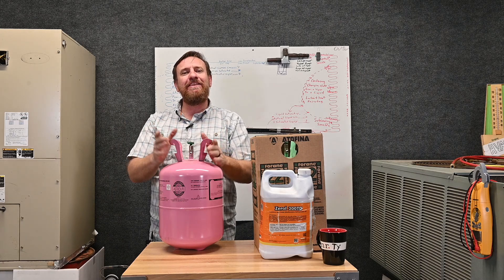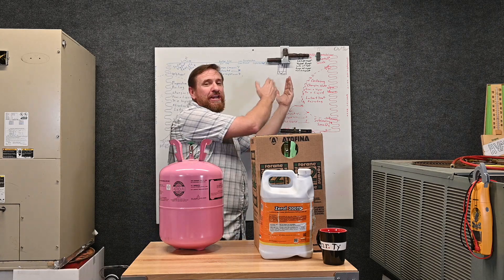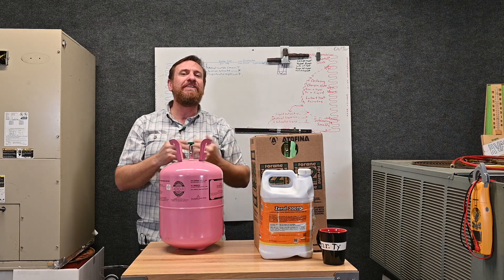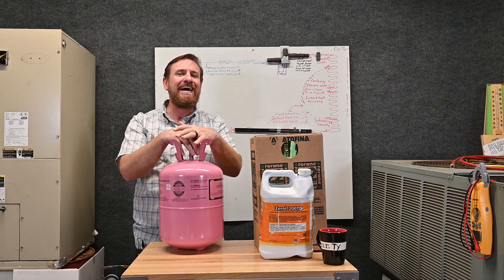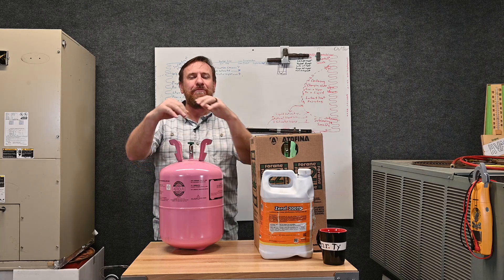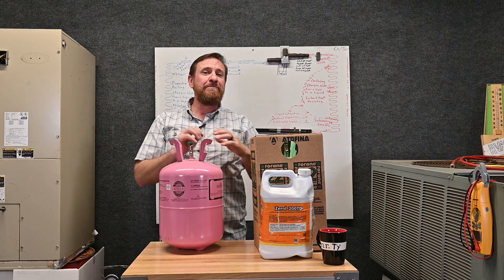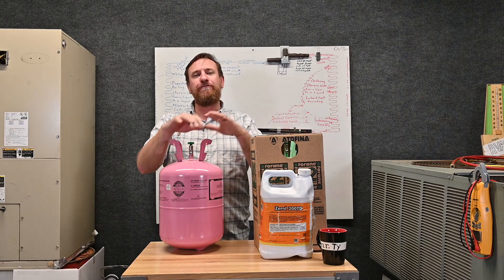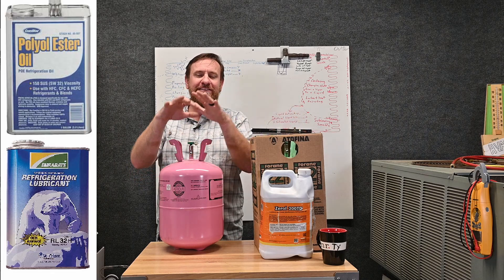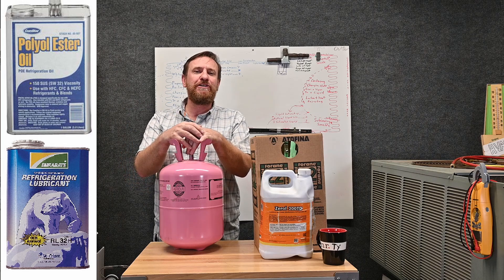This refrigerant works at a higher pressure. The compression ratio on two identically designed systems will be the same, but R-410A has a higher pressure. If the system is designed with brazes that aren't able to handle that higher pressure, there are going to be more leaks. So when changing from R-22 to R-410A, we have to replace the system for a R-410A system and use the POE polyester oil.